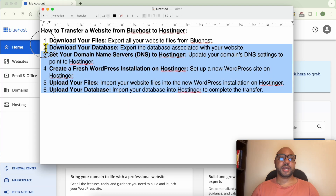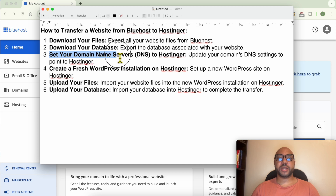Hey everyone, welcome to Benn's Experience. In this video I will show you how to transfer a website from Bluehost to Hostinger. We will cover how to download your website files, how to export the database, how to set your domain name or DNS to Hostinger, how to create a fresh WordPress installation on Hostinger, and then upload your files and database.